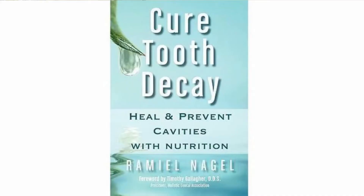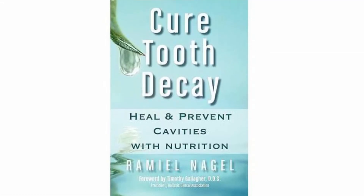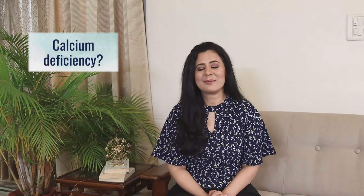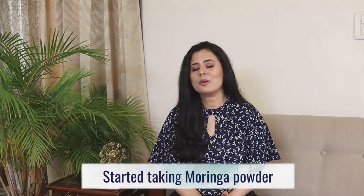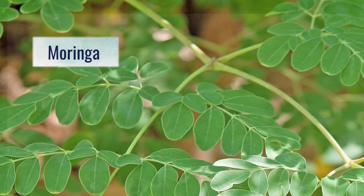Whenever I have anything going on with my teeth, the first thing that comes to my mind is the book 'Cure Tooth Decay.' I read it a couple of years ago and it taught me the importance of good diet for dental health. At first I thought the situation had something to do with not taking enough calcium in my diet.